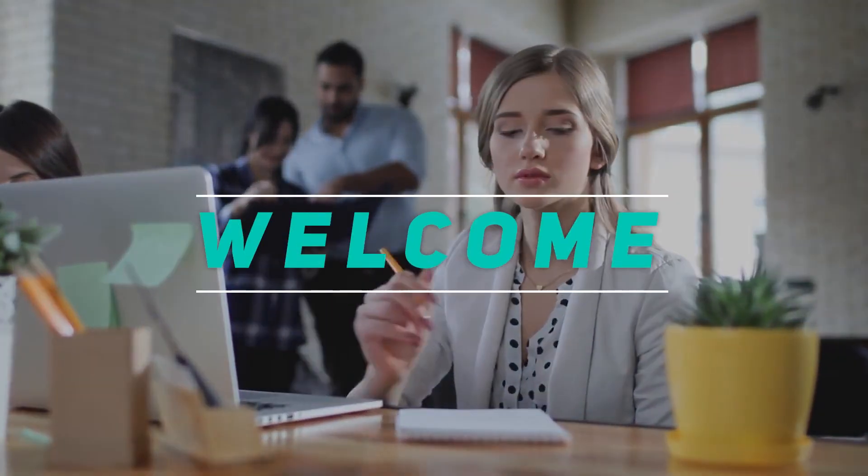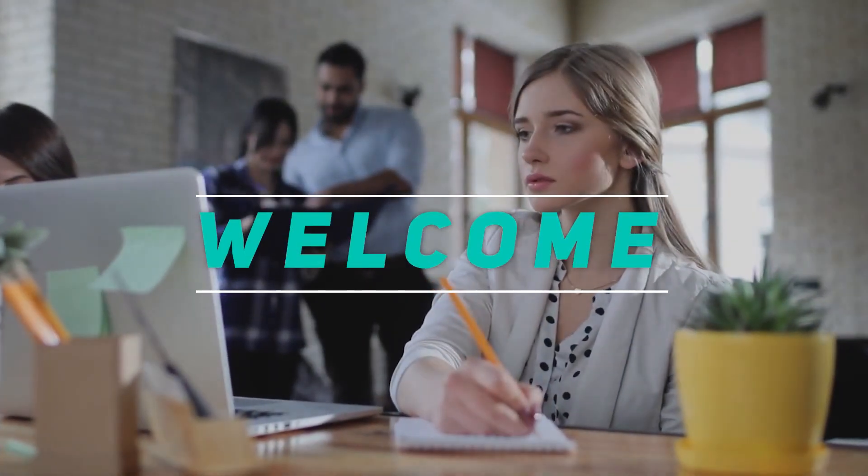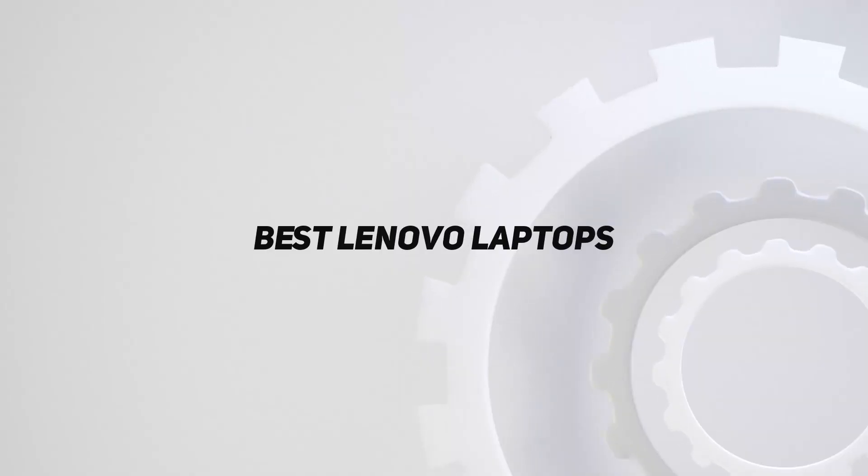Hey, welcome back to my channel. In this video, I'm going to talk about the Top 5 Best Lenovo Laptops.